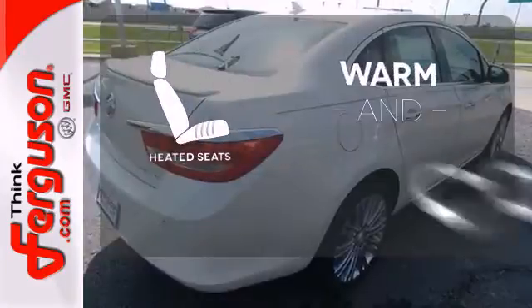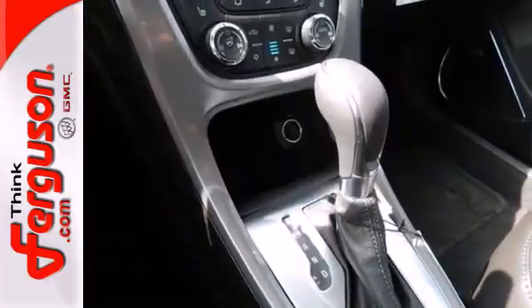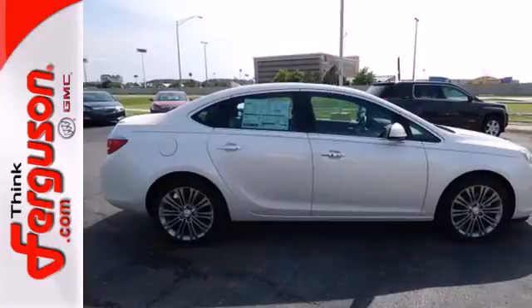Wrap yourself in the comfort of heated seats. Never feel lost again with the navigation system. You'll enjoy an entirely stress-free experience.